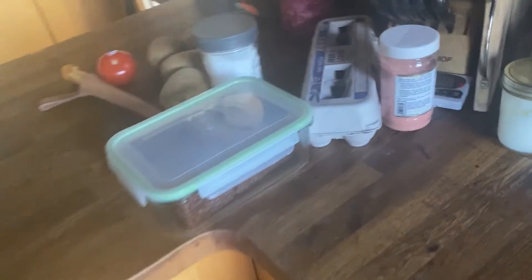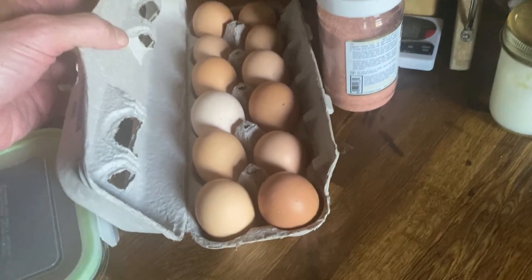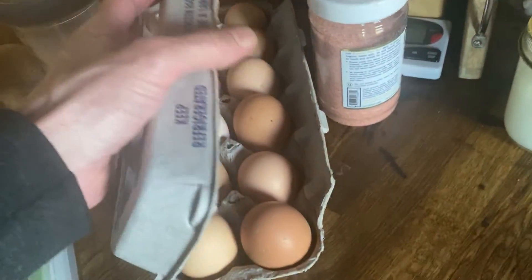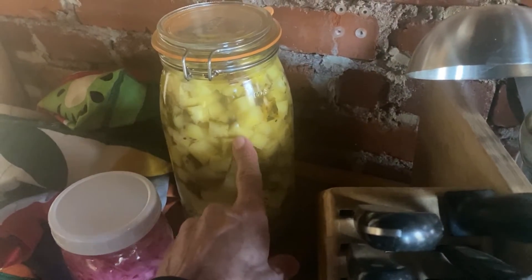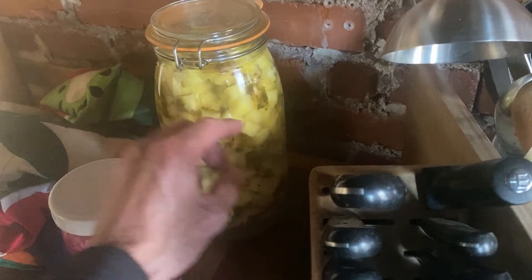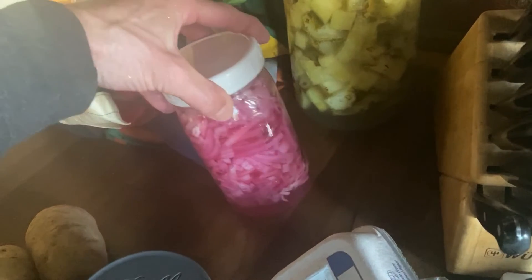Watch my video on that. I got farm eggs — might have a couple of those. Look at that one. And I'm making more pineapple; that's my second batch with the same pineapples. And this is fermented red onion with whey and water in there.